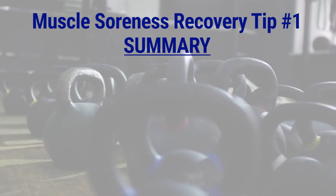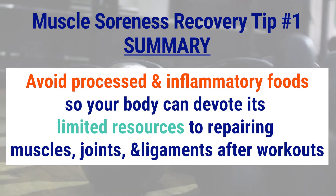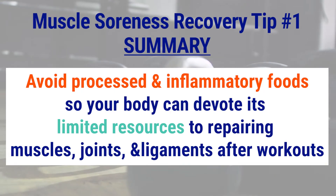Compare this to if there was just one house on fire — you get the idea. Our body's no different. If there are fires burning all over, some things that are irritated and need repair, such as ligaments or joints, may get very little assistance as our body focuses on managing widespread inflammation. So the take-home point is to avoid processed and inflammatory foods as much as possible so that your body can devote its limited resources into repairing your muscles, joints, and ligaments after a workout.